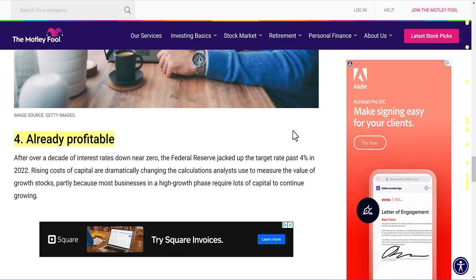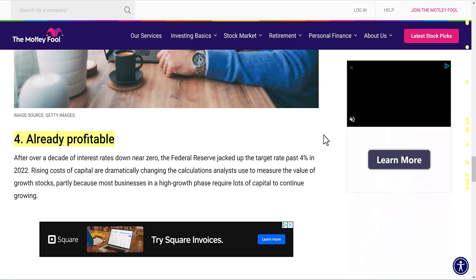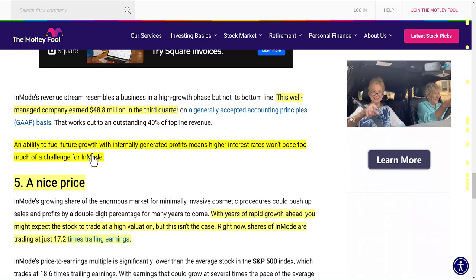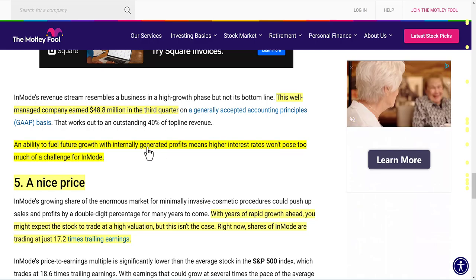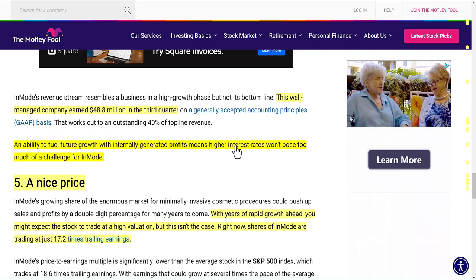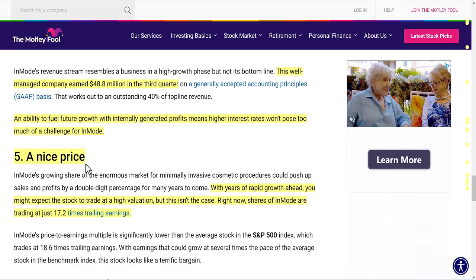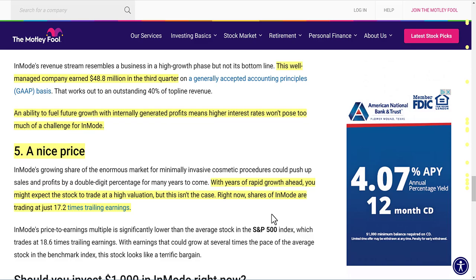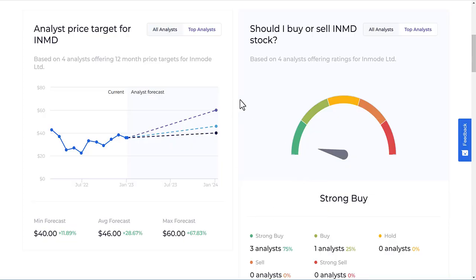Unlike many speculative investments, InMode is already profitable — $48.8 million in Q3 alone. The ability to fuel future growth with internally generated profits means higher interest rates won't pose too much of a challenge. And despite rapid growth ahead, shares are trading at just 17.2 times trailing earnings, which is a very attractive valuation for this company long term.